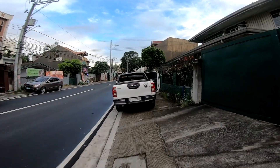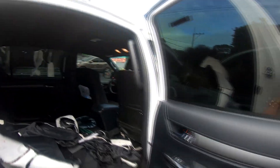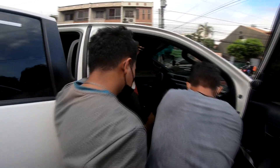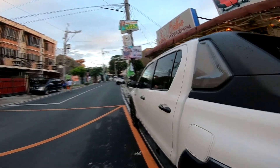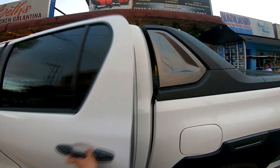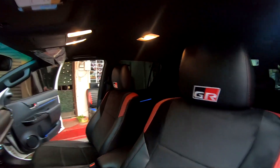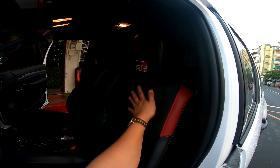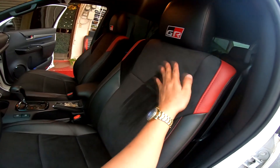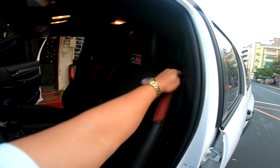Hilux GR concept na seat cover dito. Tapos na po yung gawa natin dito sa Hilux Conquest — Hilux GR yung design. Gamosa yung gamit natin dito. Kung makikita ninyo yan — gamosa siya, mas mahal pa siya sa German.